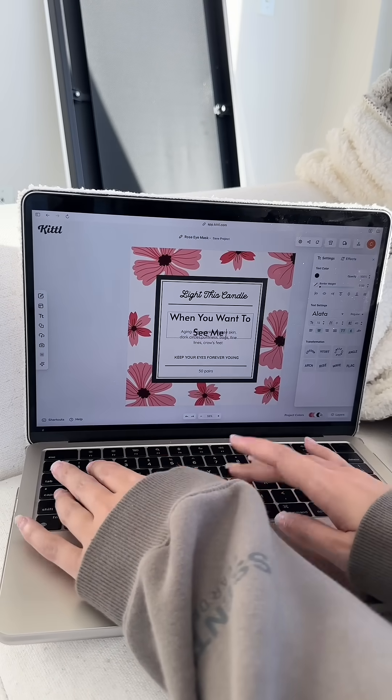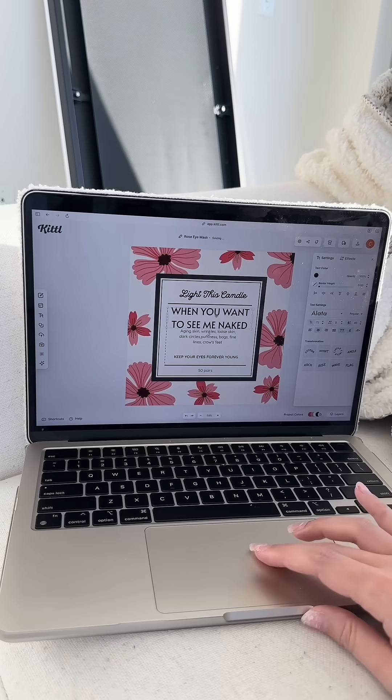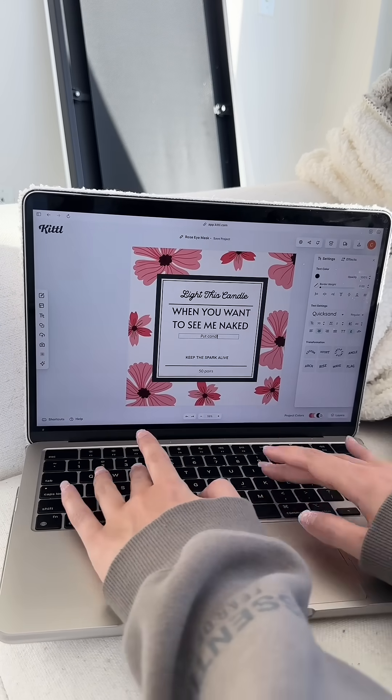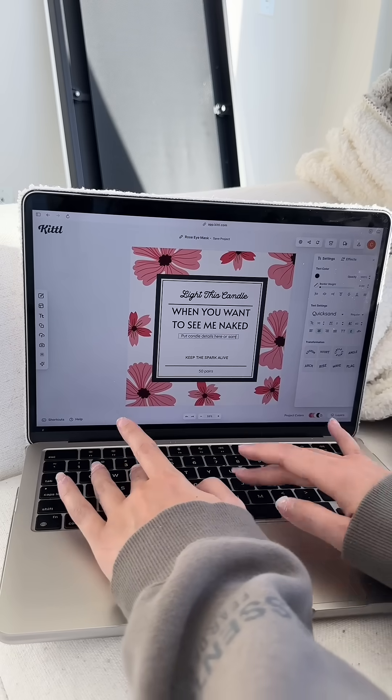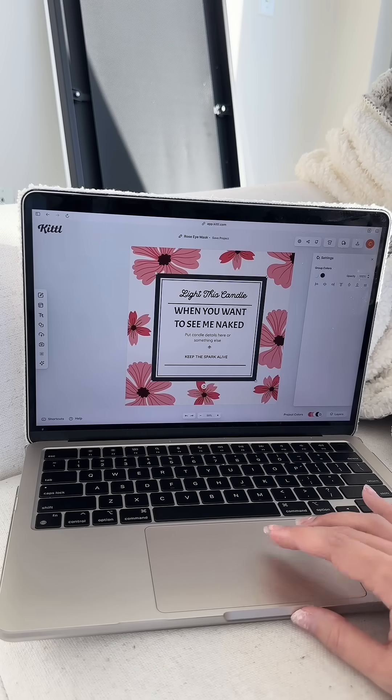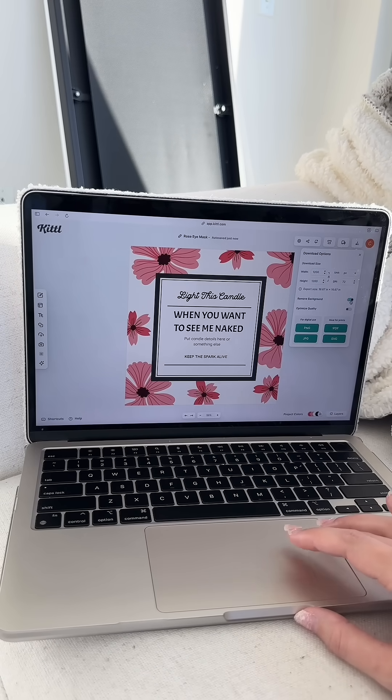We want this to be very attention-grabby and something that's going to be a great seller. So it's going to say: 'Light this candle when you want to see me naked.' Right here you can put some actual facts about the candle or something else more interesting. Then you can change the font to make it look more pretty. Make sure you save it as a PNG with no background.